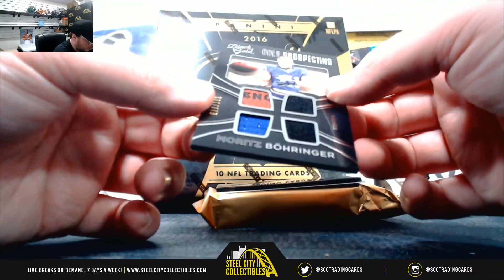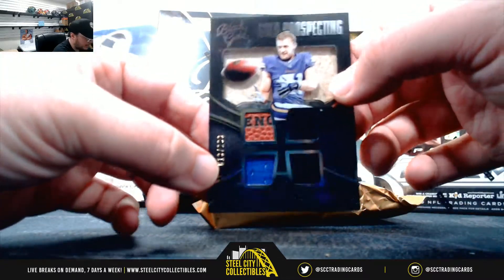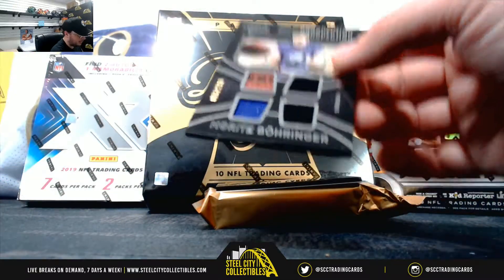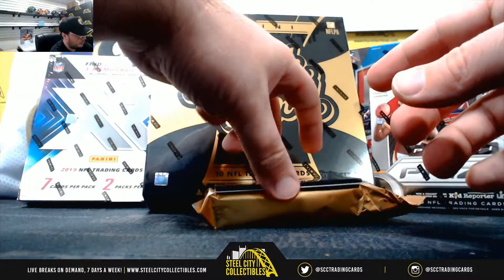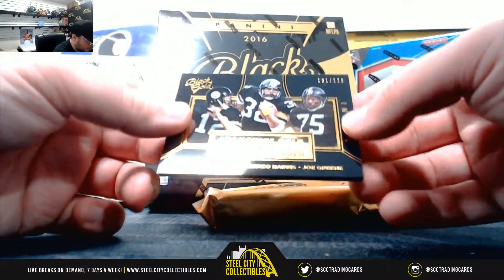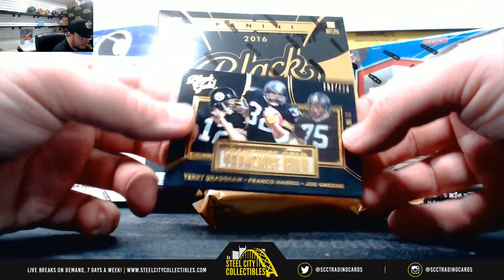We've got Marietz Boerainer, number 199, gold prospecting. We've got Franchise Gold — Bradshaw, Harrison Green, number 225.